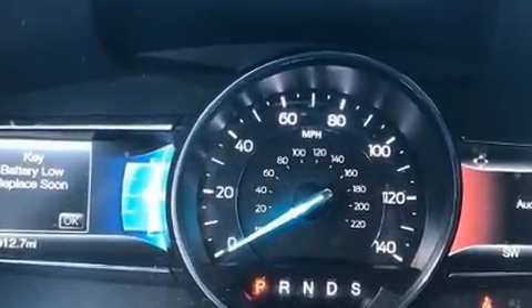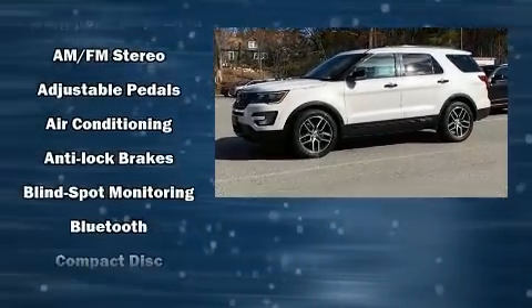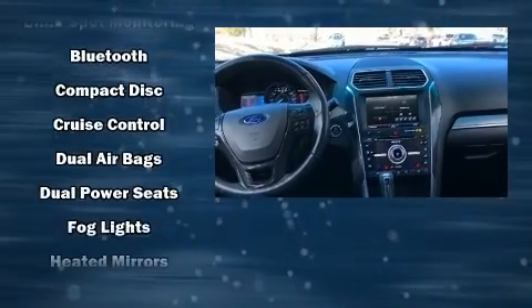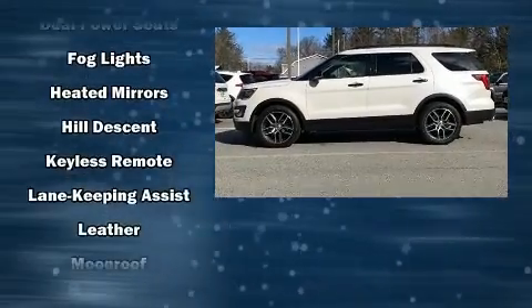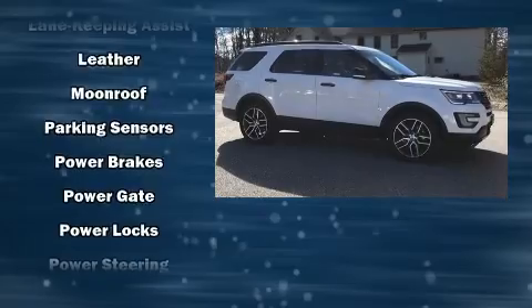Premium sound drives 12 speakers, providing you and your passengers a sensational audio experience. Ford ensures the safety and security of its passengers with equipment such as head curtain airbags, a security system, and four-wheel disc brakes with ABS.